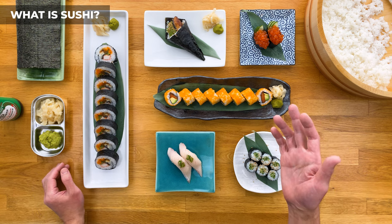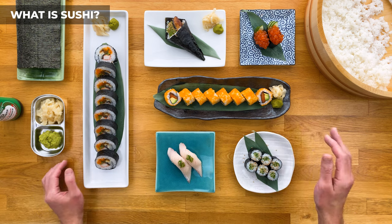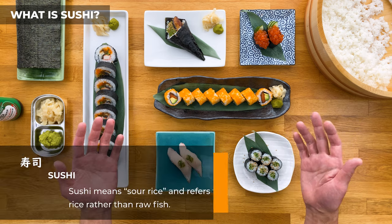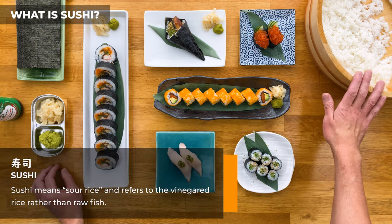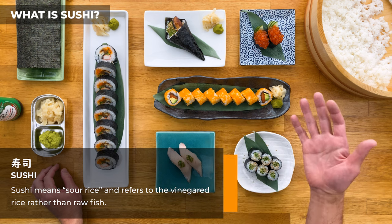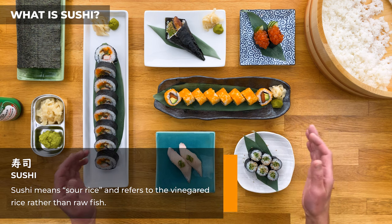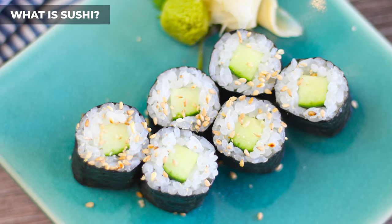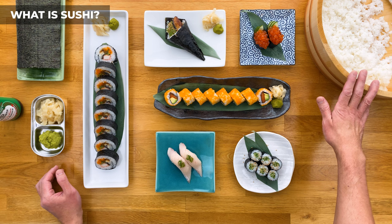And if you guys want to know the history behind sushi, let me know in the comments and I'll be happy to make a video on it. Sushi in Japanese translates to 'sour rice,' and it actually refers to the vinegared rice and not the raw fish, which many people get confused about. So whether you're eating raw tuna nigiri, a deep-fried tempura roll, or a plain and simple cucumber roll, it's all considered sushi because the vinegared rice is used.